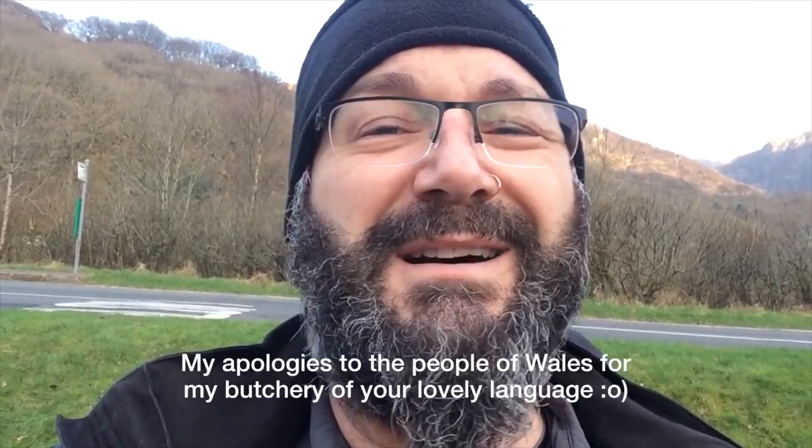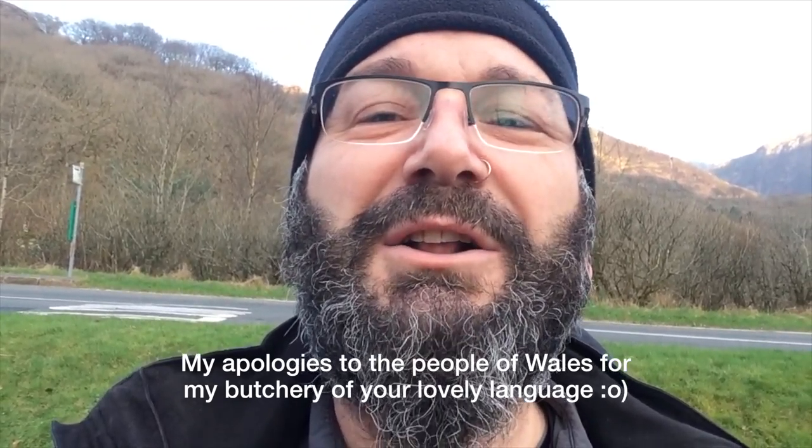Hi guys, it's Michael G0POT here at the base of Snowdon, about to start up the Watkin path, hoping to activate three summits today: Hlueth, Snowdon itself, and then a smaller summit, Aran. It's about four degrees C here at the base with a brisk wind — it's going to be much colder on top, especially with the wind chill. Around 70 to 80 kilometres per hour wind, so it's going to be a challenging activation. I'm not sure what the summit situation is like regarding snow, so we might have to abort, but hopefully we'll get to activate at least one summit — fingers crossed, all three.